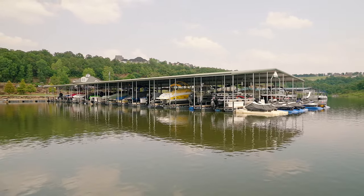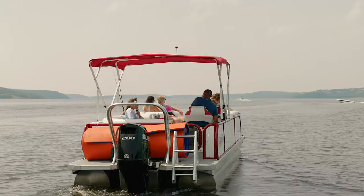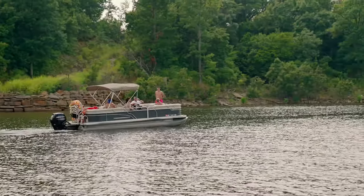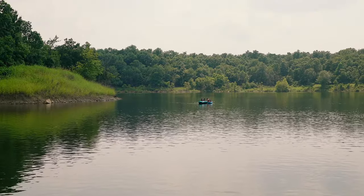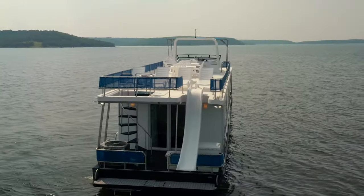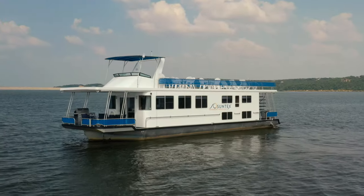If you don't have your own boat, we still have plenty to offer. Come check out our rental fleet. We have tri-toons, deck boats, double-deckers, paddle boards, and kayaks. Also new to us: houseboat rentals, so you can come out and spend several days on Skiatook Lake.